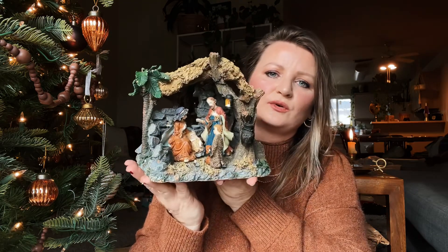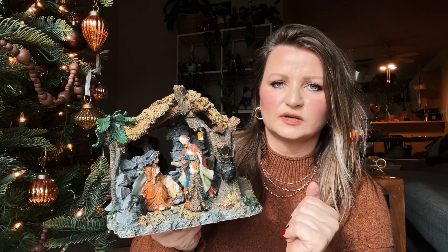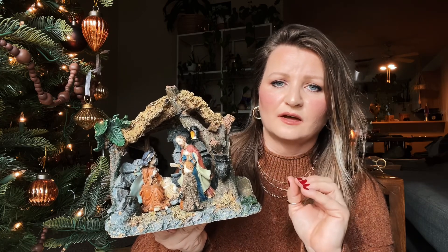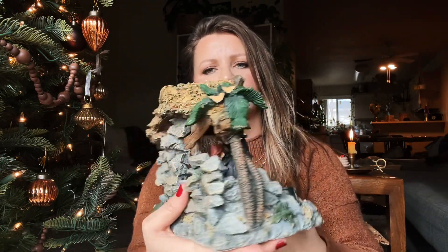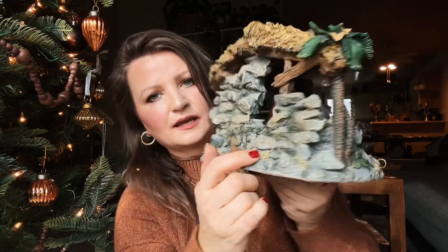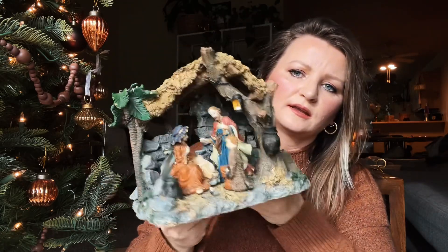I've always wanted a nativity and never really found what I like — this was kind of the closest to what I really liked. I would have loved to see the wise men and more detail, but it's a good start. When I find the one I really love, I'll donate this back or give it to one of my sisters or my mom. It was $4.49 and it has quite a bit of detail — look at those rocks, this tree, the wood, the hay, and this wooden plank. It's really pretty and well done.